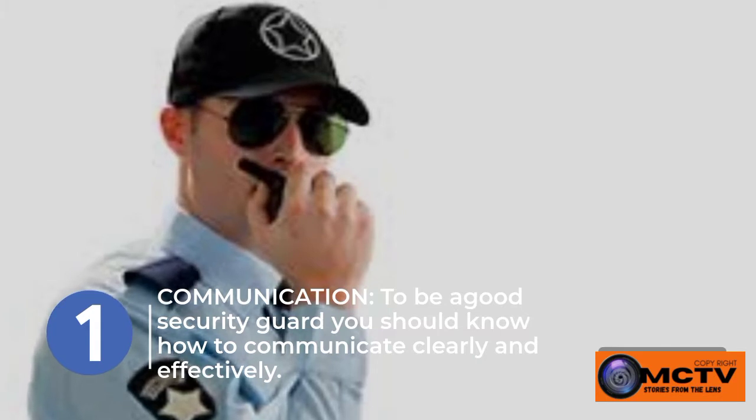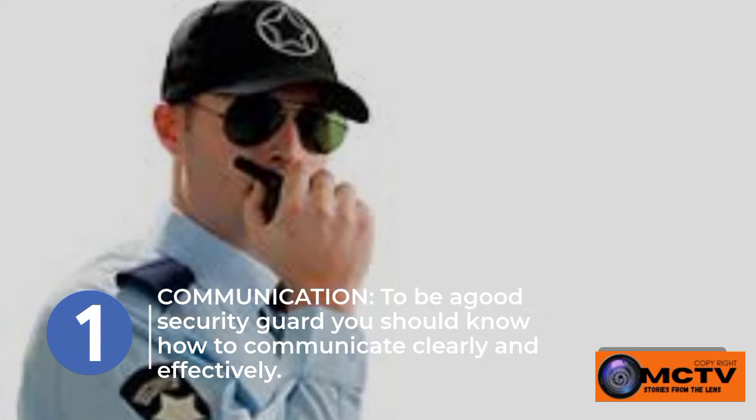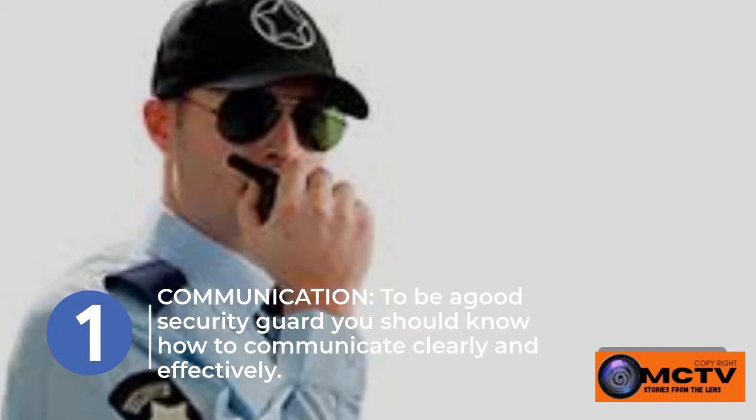Your job might also require you to answer phone calls during your shift. At the end of your shift, guards are required to log their shift handover, so there is a need for both oral and written communication before the next person can take over.